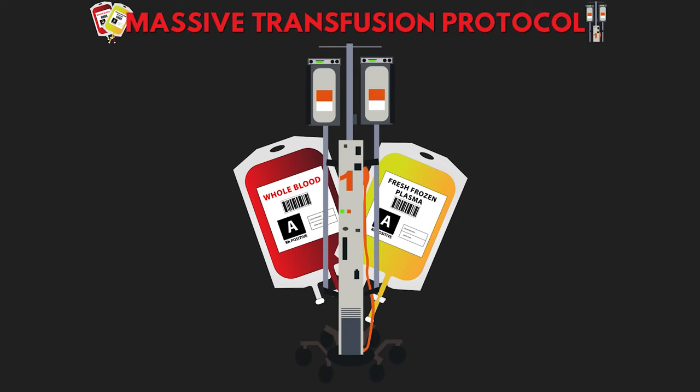In this lesson, we're going to be discussing a very intense situation that you can find yourself working in in critical care. When your patient is bleeding out rapidly, we need to get them blood as quickly as possible. Time is of the essence, and there are a lot of things going on during this, so let's dive into Massive Transfusion Protocol.